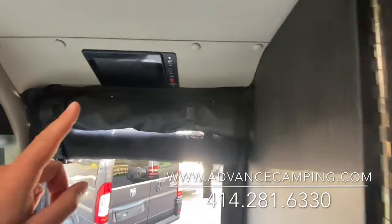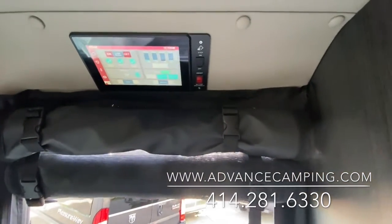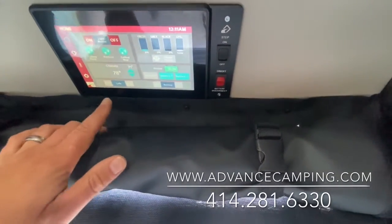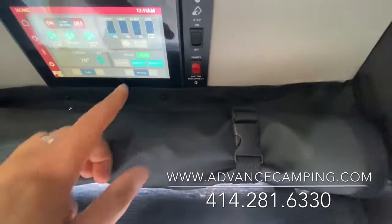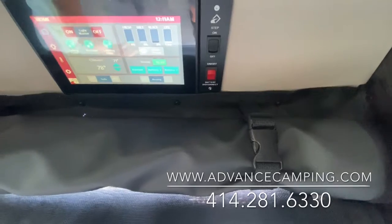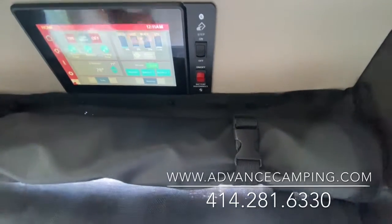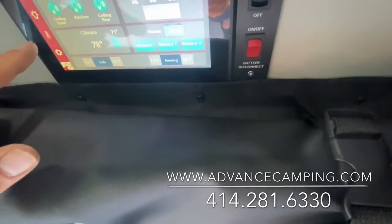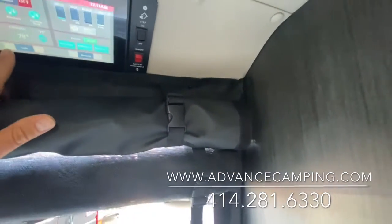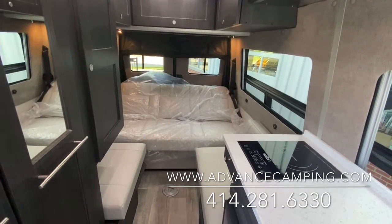Most of this is controlled by their Firefly screen — a feature they brought to market a couple of years ago. Everything is very simple and intuitive, much like a smartphone. We've got both lithium batteries turned on right now. If you want to turn the inverter on, you just press that button and it will power up. You've got your tank monitors, lighting and thermostatic controls for heat and air conditioning, as well as your awning and sofa controls.